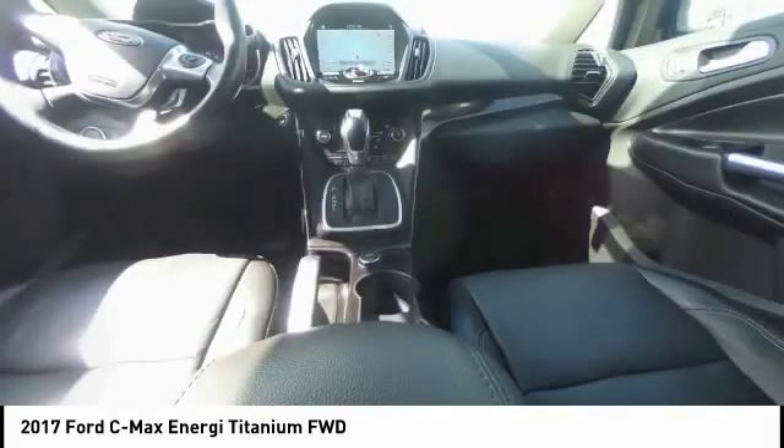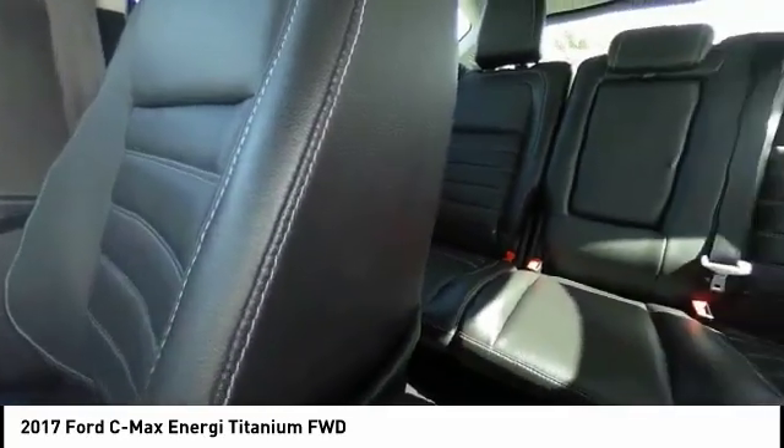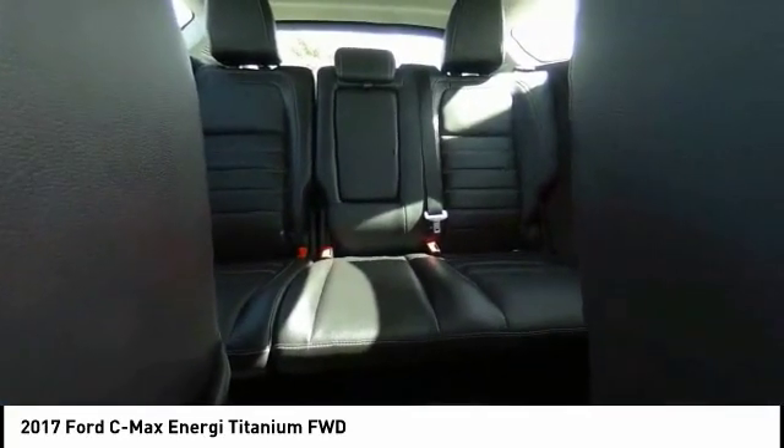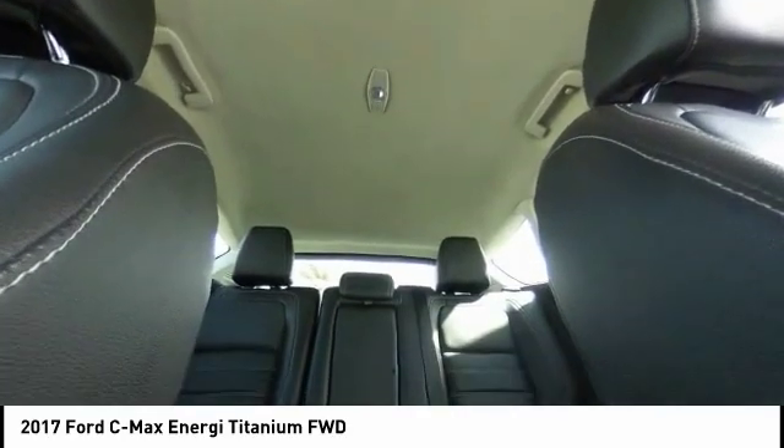Traction control, power passenger seat, dual airbags, air conditioning, alloy wheels, power steering, four wheel disc brakes, electronic stability control, compass, fog lights.